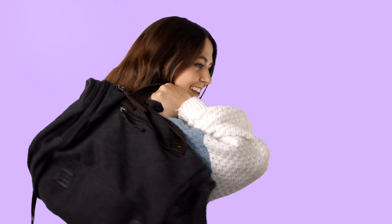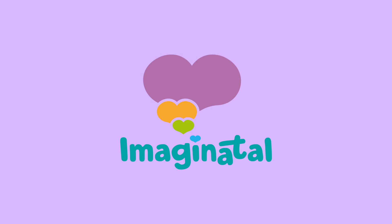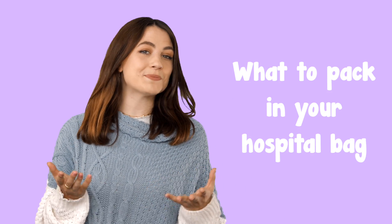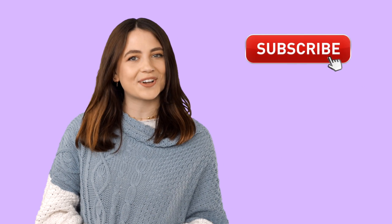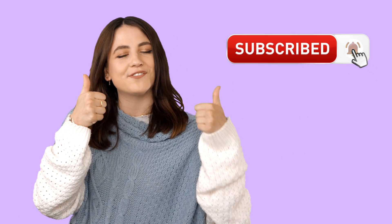What to pack in your hospital bag? Hello and welcome to the Imaginatal YouTube channel. We'll be talking all things pregnancy, motherhood and baby related. In this video we're looking at what to pack in your hospital bag. Be sure to hit subscribe to see the latest content and give this video a thumbs up if you find it helpful.